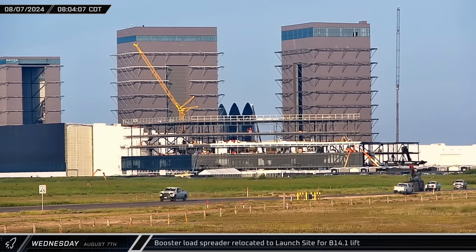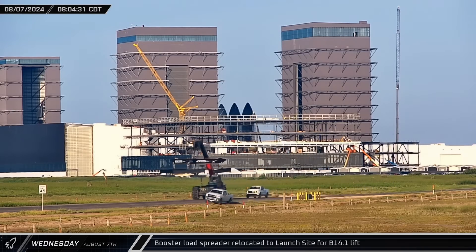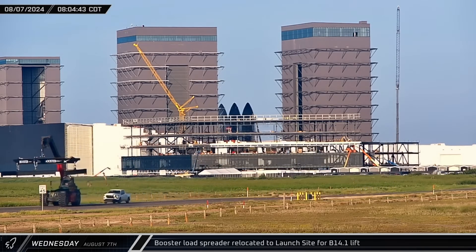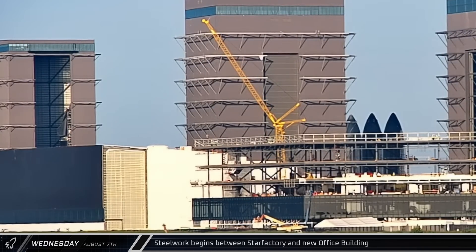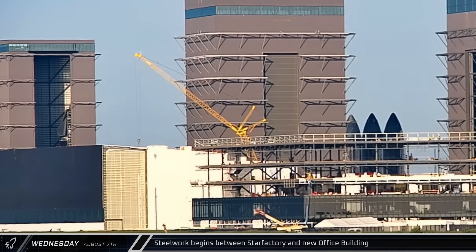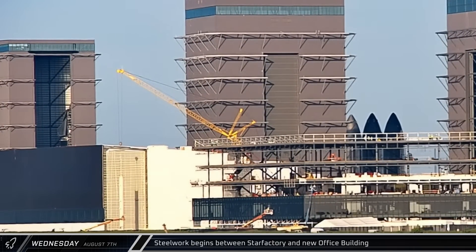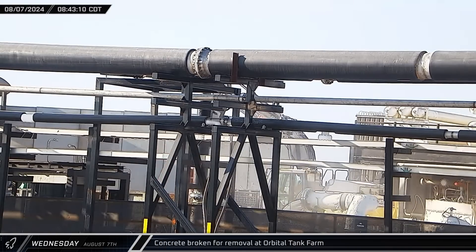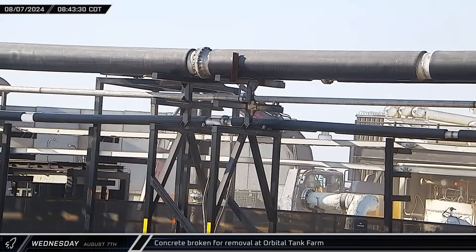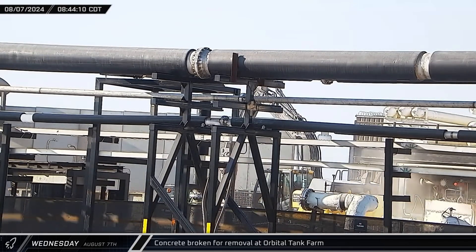Making use of a telehandler, the booster load spreader was relocated to the launch site to lift B14.1 onto the launch mount. Steel work began to rise between Star Factory and the new office building site, filling in the space between the two buildings with additional workspace — a property dispute in the area has been resolved and the property will be built upon as well. Crews continued breaking up the foundation of the old vertical tanks with an excavator-mounted hydraulic breaker, clearing the way for new hardware.